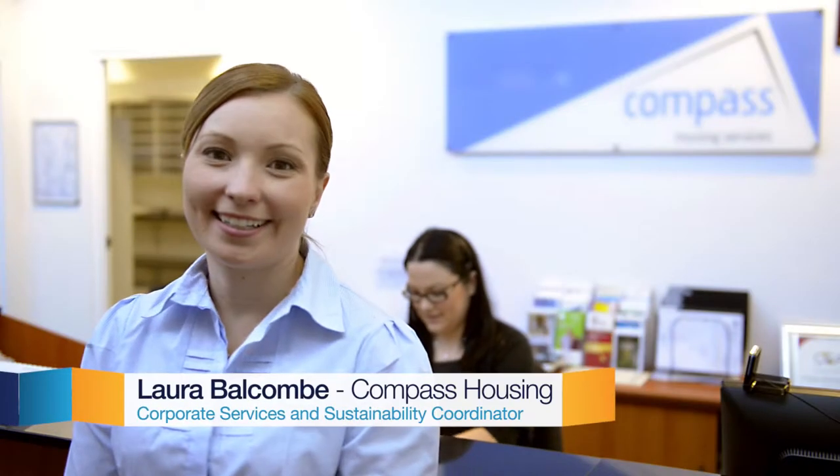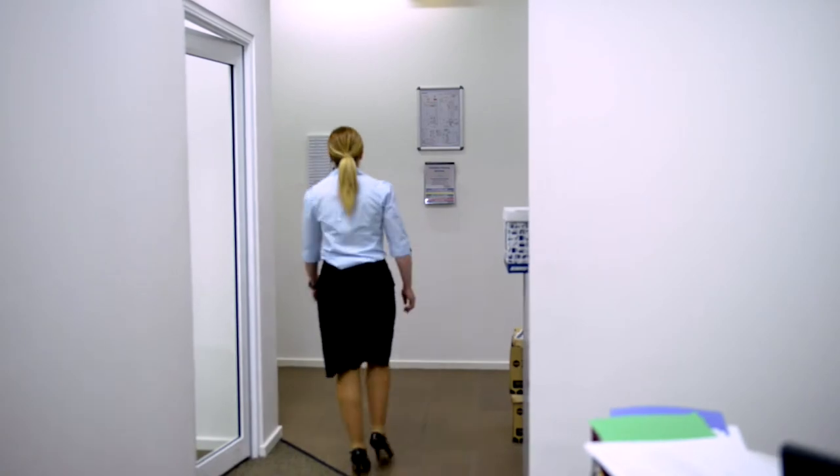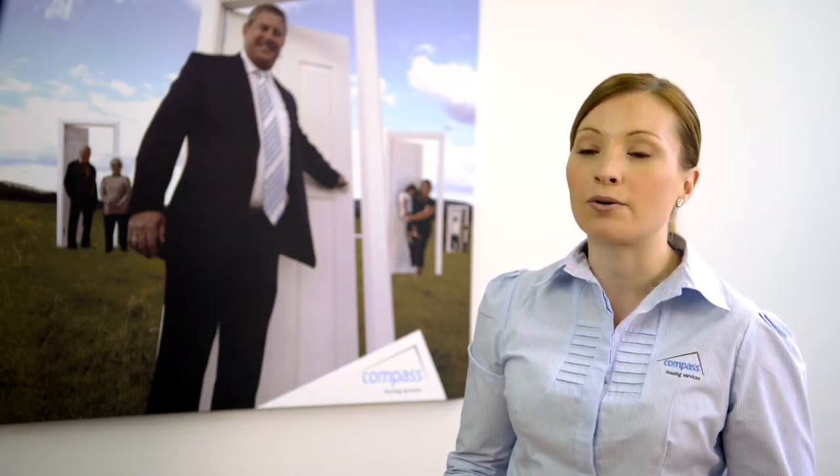I'm Laura, the Corporate Services and Sustainability Coordinator at Compass Housing Services. We've implemented sensor lighting, individual light switches, as well as energy efficient fluoros. We've also installed a synchronised switch that links all of our non-essential energy, which is then switched off overnight or on the weekends.